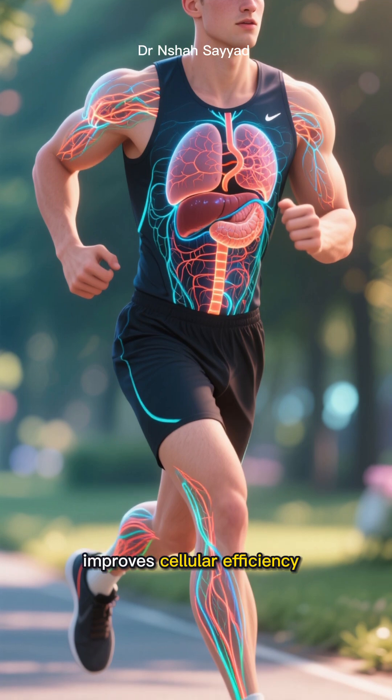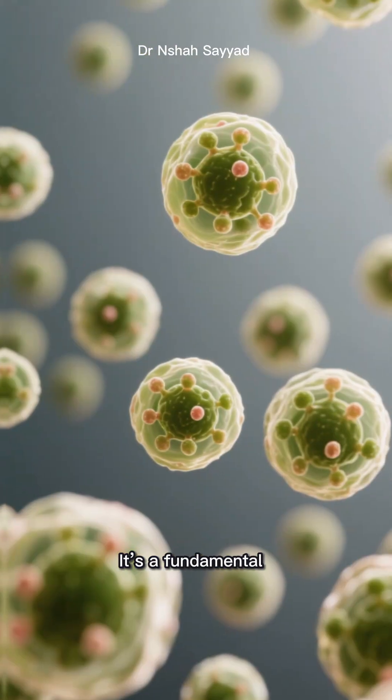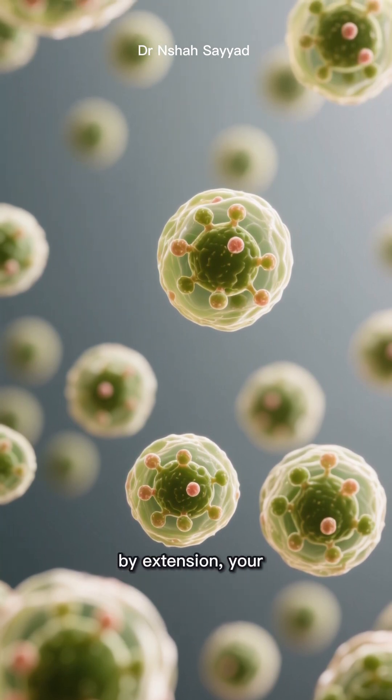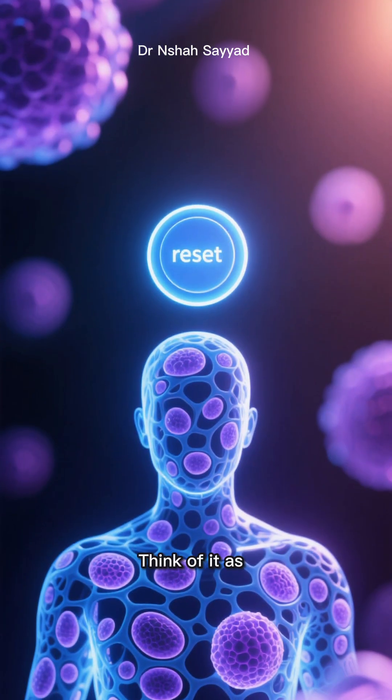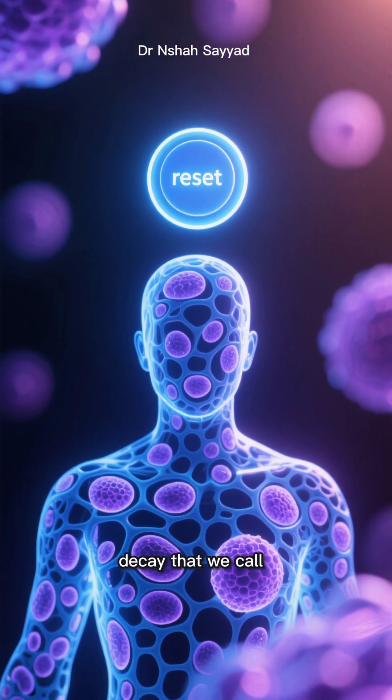It improves cellular efficiency, and helps your tissues and organs function like they did when they were younger. It's a fundamental process for maintaining cellular health and, by extension, your overall longevity. Think of it as hitting a reset button on a cellular level, preventing the slow decay that we call aging.